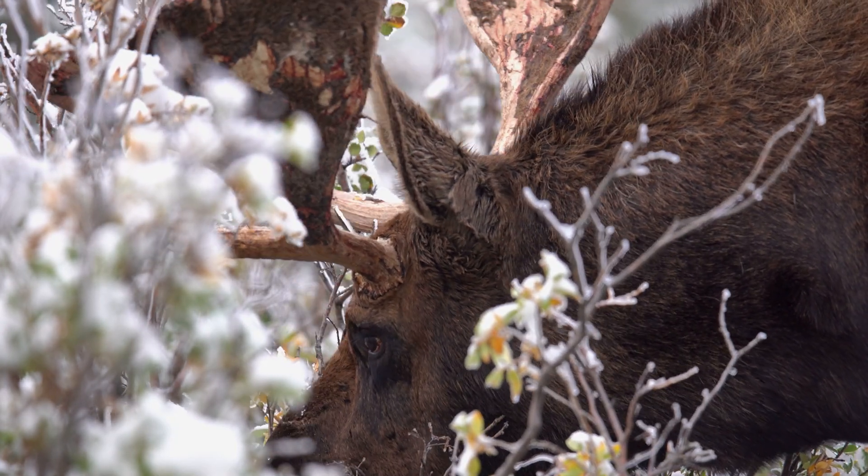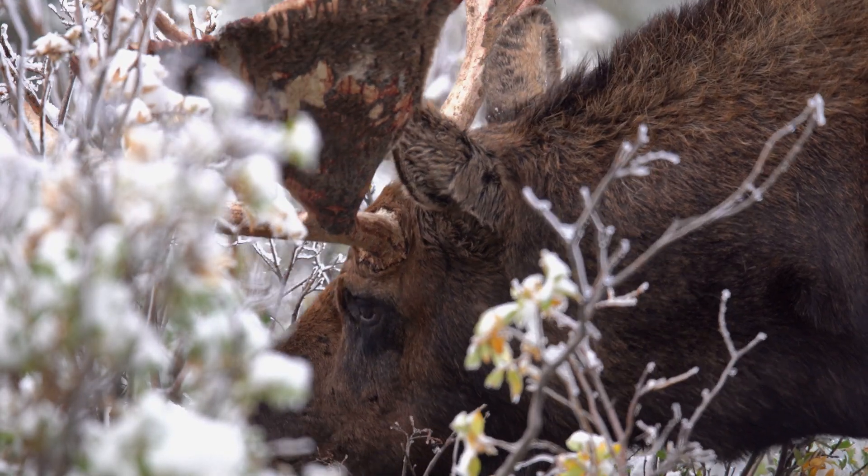If you have a cervid capture, there are two situations: the animal is alive or the animal is dead. A trapper may consider releasing a white-tailed deer or a caribou. In the case of a moose, which is a much larger animal, it's recommended to contact the wildlife conservation officers who may intervene with other techniques for safety reasons.